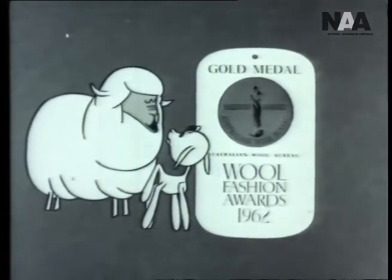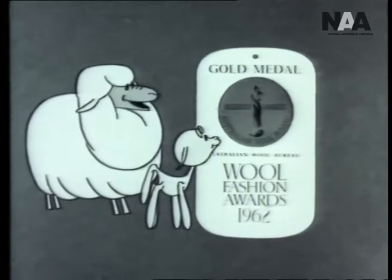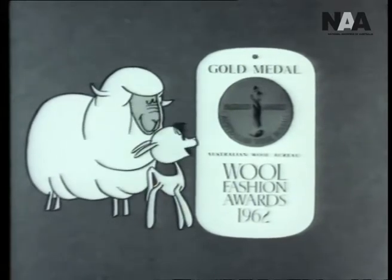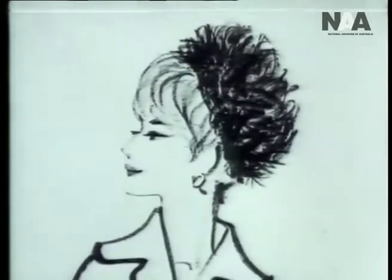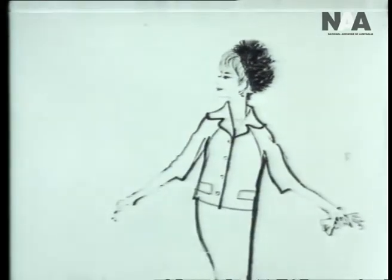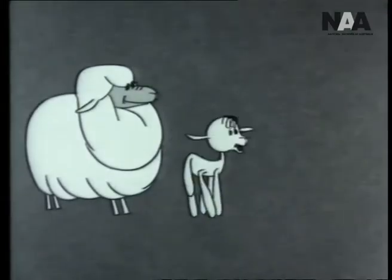Mom, it's the label for Gold Medal Wool Award winners, and it's on the finest wool fashions. They're beautiful. What are you doing? I'm looking for the label.